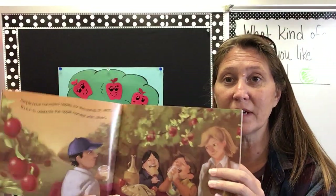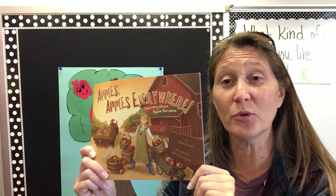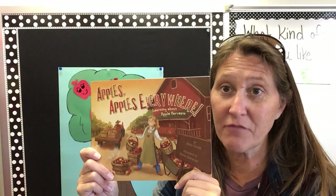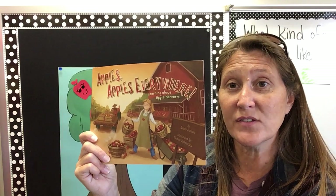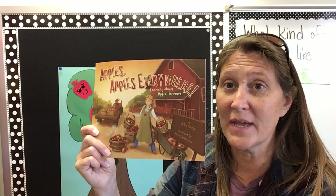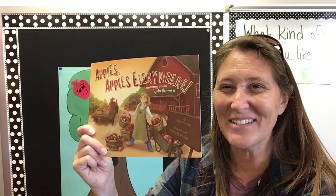And that is the end of our story. I hope you enjoyed the story, Apples, Apples Everywhere — learning about how we get apples from the trees so that we can use them to bake things and to eat them. Have a nice day.